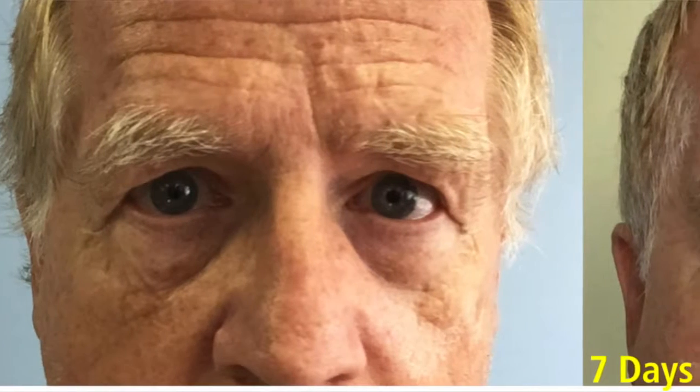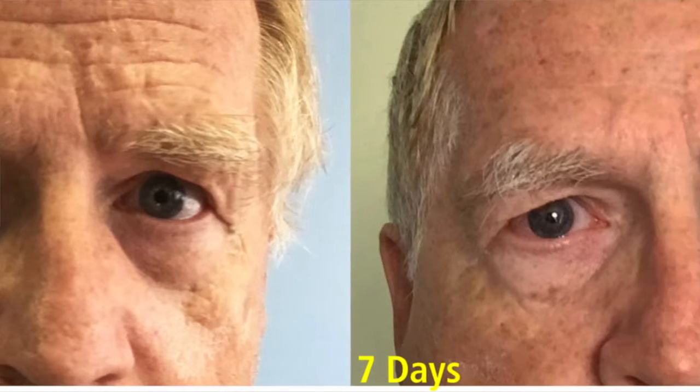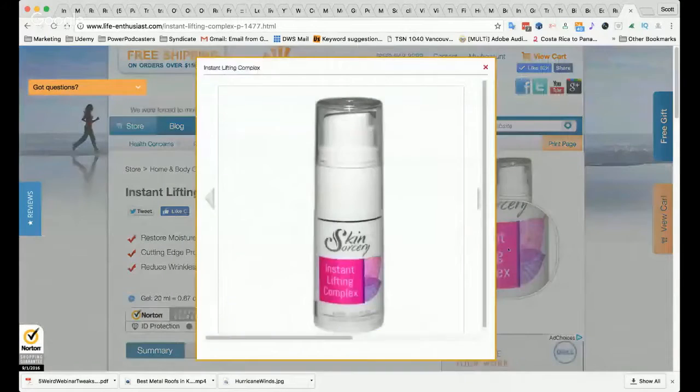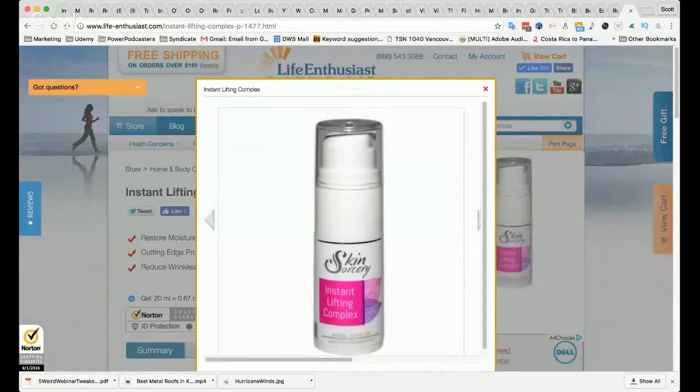It's called the instant lifting serum. We found something similar to this with several companies — there's an outfit called Jeunesse that is advertising something called Instantly Ageless, and another company called Hollywood Eye Magic. Mladen is just such an awesome guy — he's gone in and reverse engineered the whole process. We looked at their ingredients and immediately we saw what was not right about them.